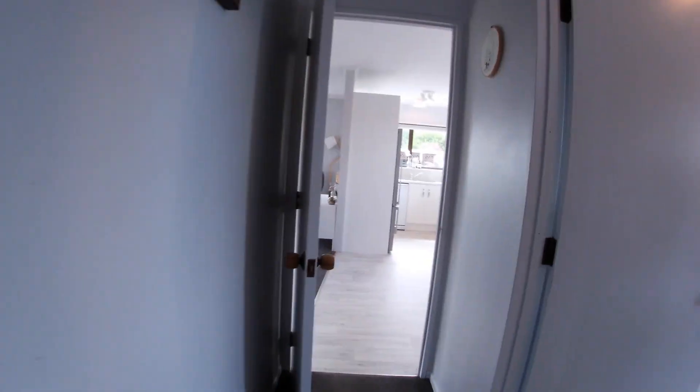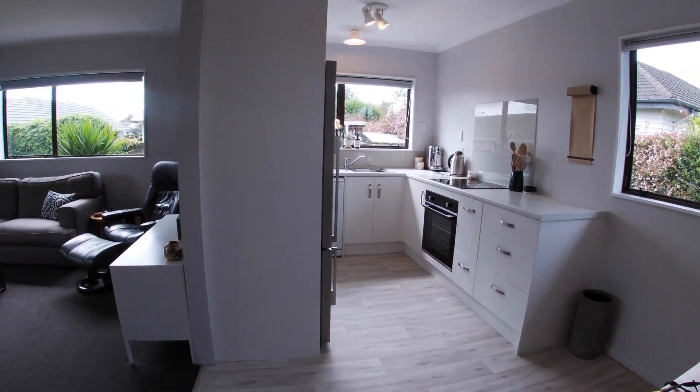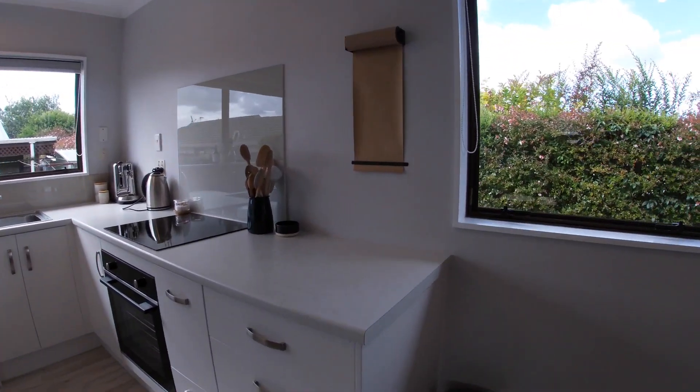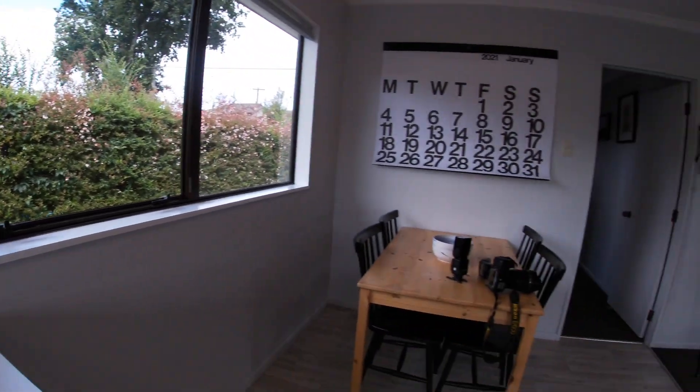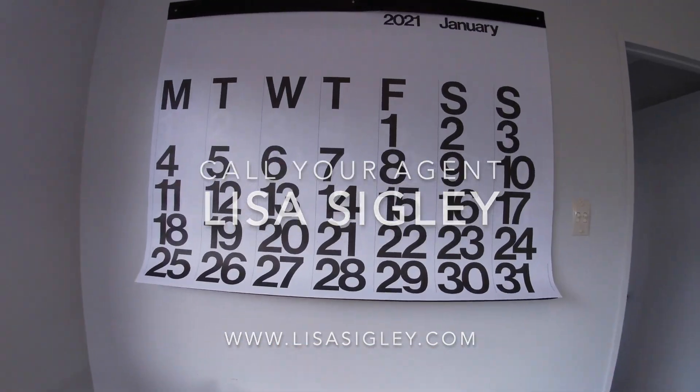This lovely home was updated just two years ago. Zoned for Frankton, Fraser, and Myra Intermediate — you'll have all your bases covered. Interest will be strong here, so make sure you don't miss out and get along to an open home this weekend.